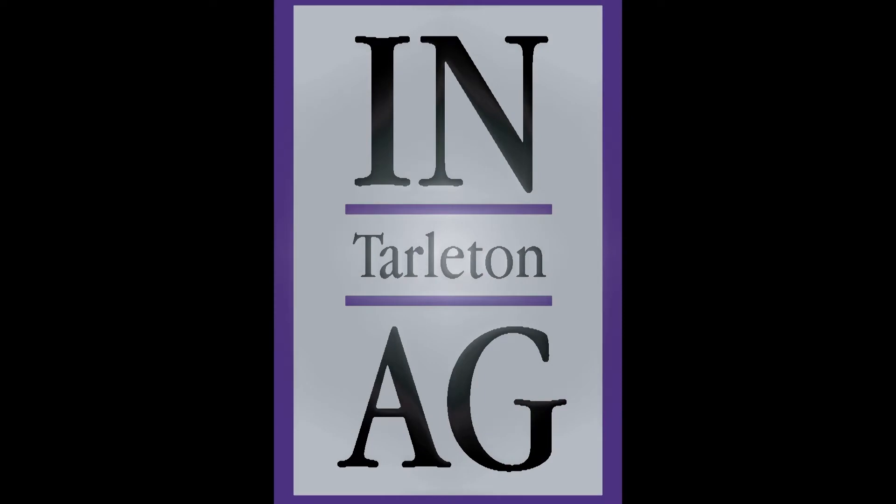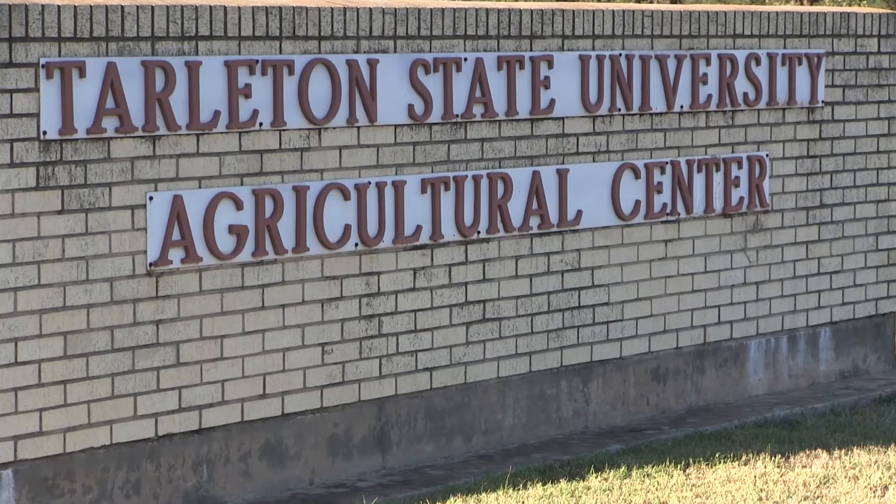This week on Inside Tarleton Agriculture, we are showcasing the new Agriculture Mechanics facility. I'm Dr. Curtis Langley. I teach most of the Ag Mechanics courses here at Tarleton State University.